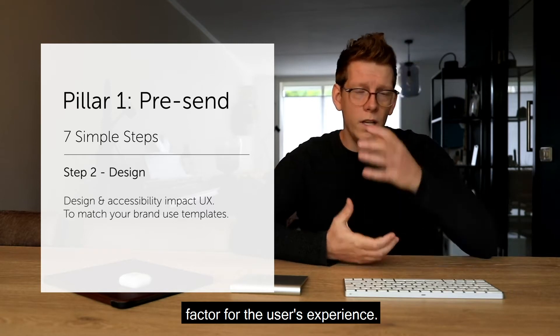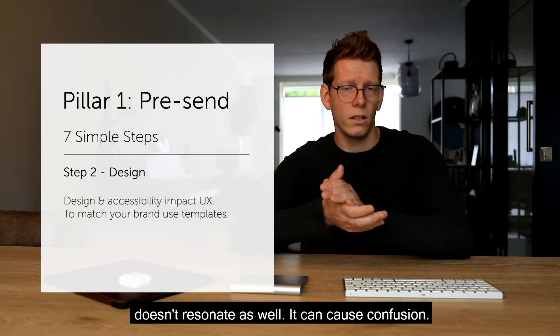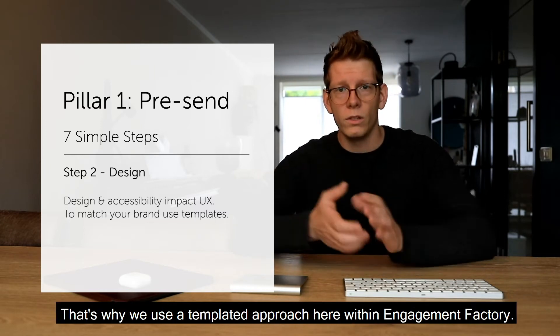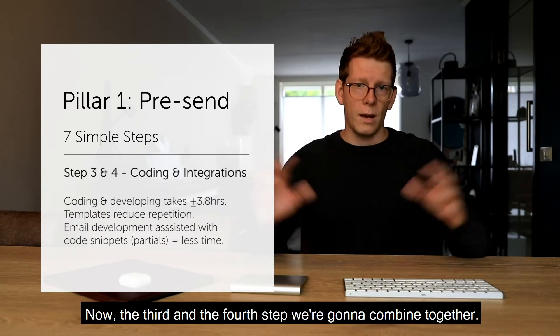The second step is design. Design and its accessibility is a very significant factor for the user's experience. An email that isn't on par with your brand doesn't resonate as well and can cause confusion. The emails you produce always have to be on brand — that's why we use a templated approach here at Engagement Factory.